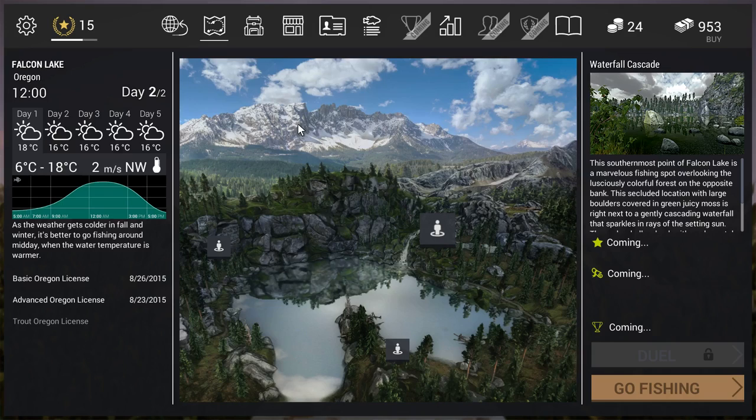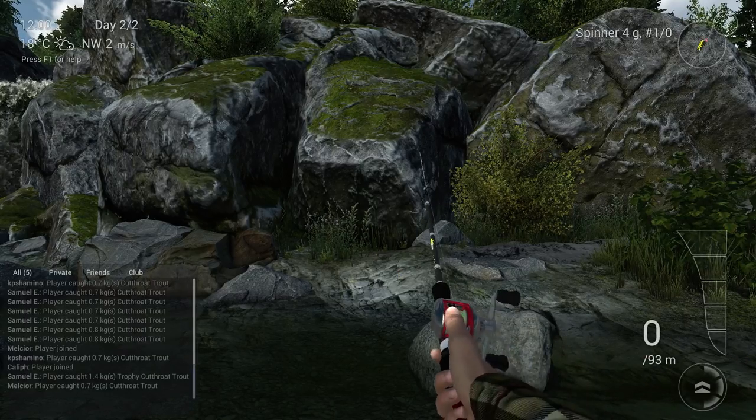Where you need to go to catch a lot of cutthroat is over here at the waterfall — the waterfall cascade. You need to go there and I will show you guys. It's strange.